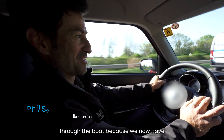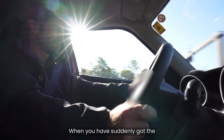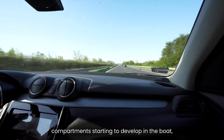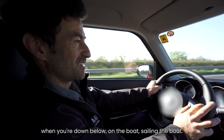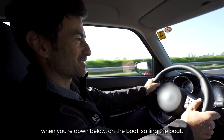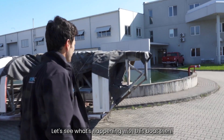Looking forward to really walking through the boat because we now have some structure in the boat, some bulkheads. When you've suddenly got the compartments starting to develop in the boat, you can really start to visualise what it might look like when you're down below on the boat, sailing the boat. Let's see what's happening with this boat then.